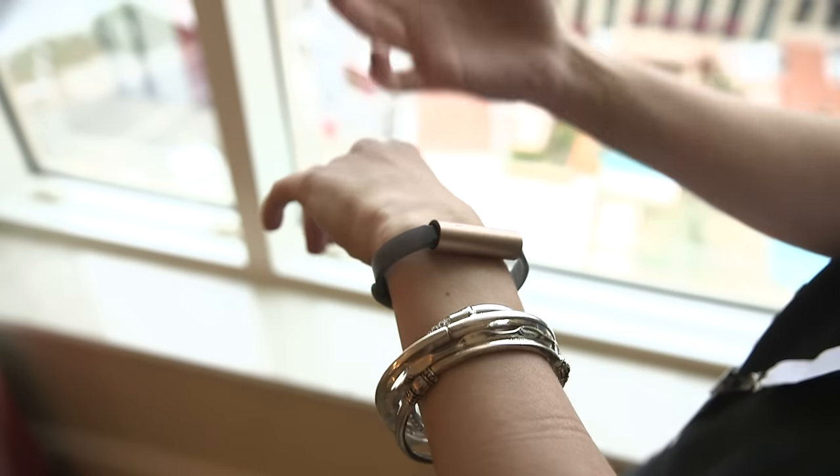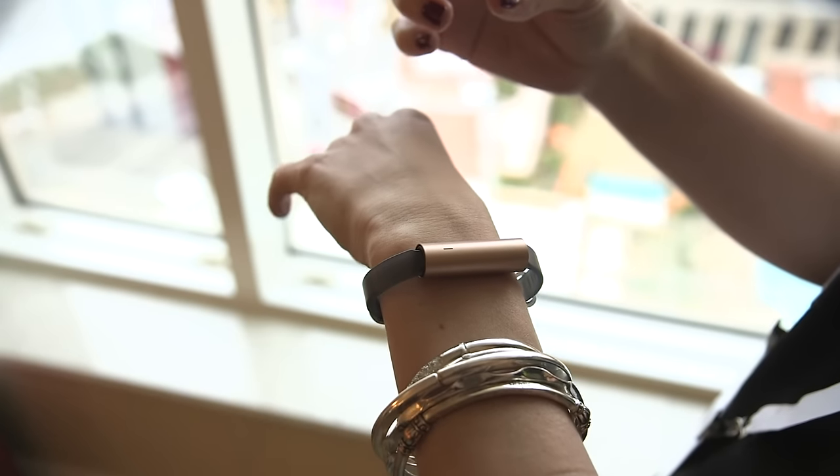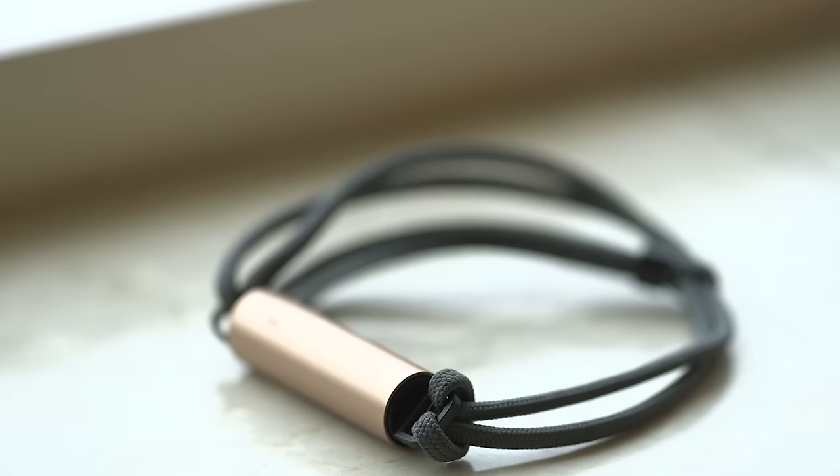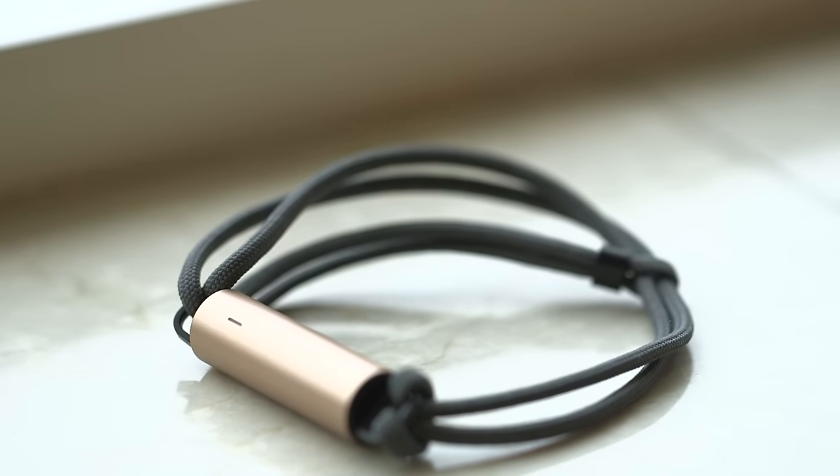So this is really meant to be kind of an accessory activity tracker — that's always been Misfit's value proposition — and now that the company is a part of Fossil, they're probably going to be making a lot more stuff that's in this vein.